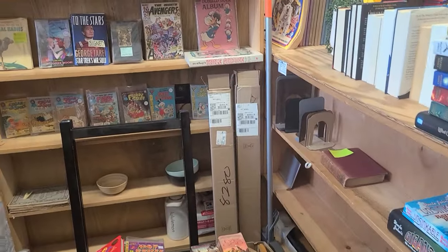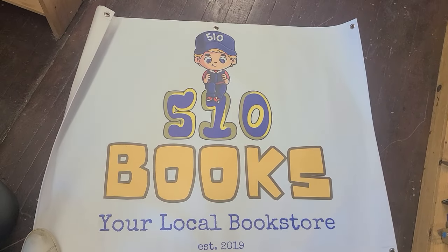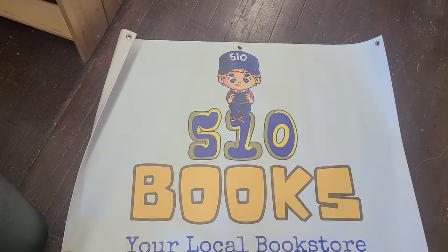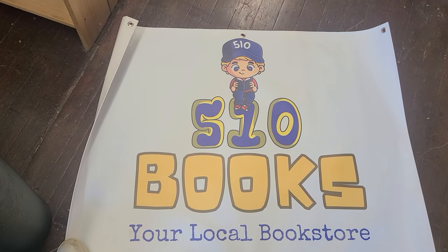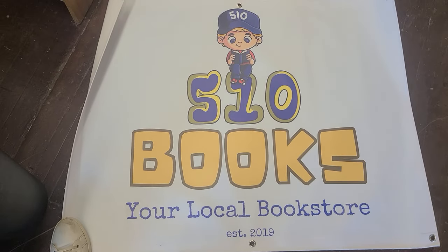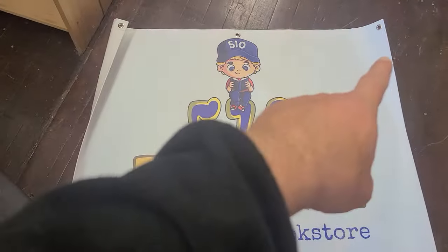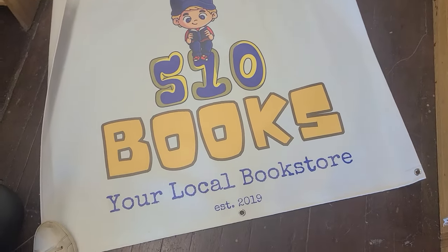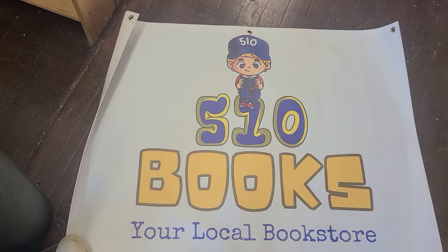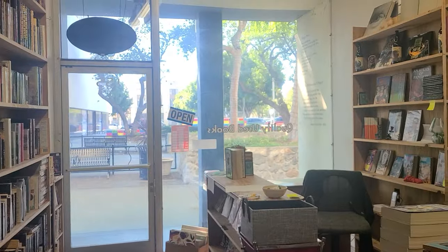Here's our logo — it's based on my son; doesn't exactly look like him, but it's based on him. It reads '510 Books — Your Local Bookstore, Established 2019.' We have two of these vinyl signs, one for either side, and we're going to zip-tie them through the grommets to hang a new sign outside. I think it looks pretty cool.